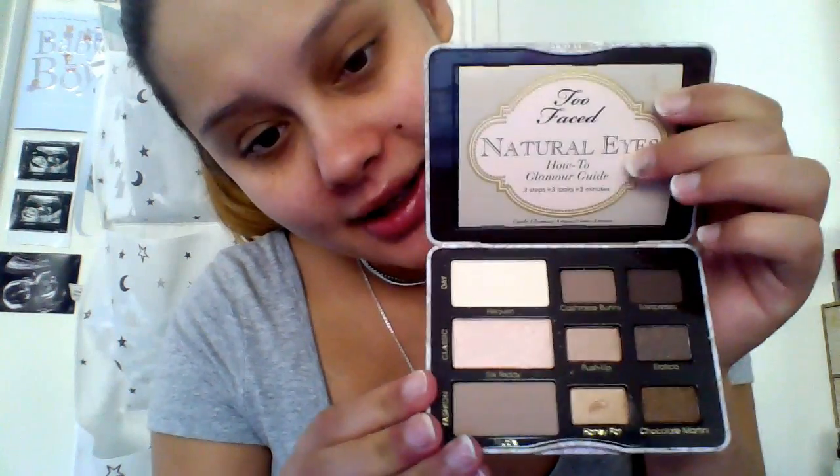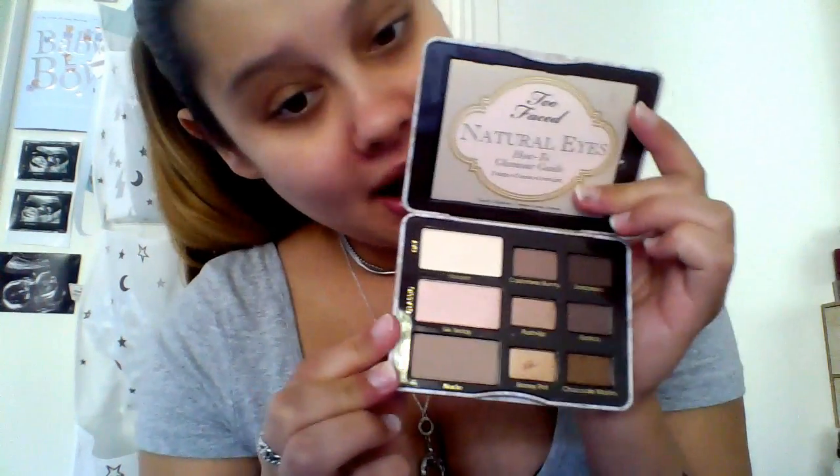Hey guys, Jess Rober here. Today I'm going to be doing just a quick look for you guys using the Too Faced Natural Eyes palette. I'm really excited to have a play around with this palette. It comes with five matte shades and four shimmer shades.